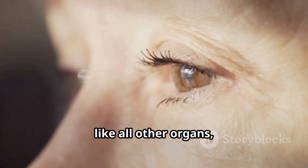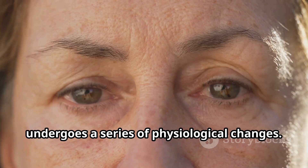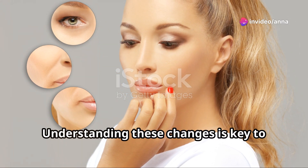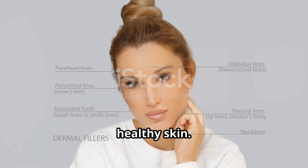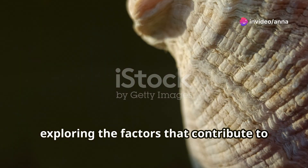As we age, our skin, like all other organs, undergoes a series of physiological changes. These changes occur at a microscopic level, but their effects are visibly apparent. Understanding these changes is key to unraveling the mysteries of aging and discovering ways to maintain youthful, healthy skin. So let's delve into the science behind wrinkles, exploring the factors that contribute to their development and the measures we can take to keep our skin looking its best.